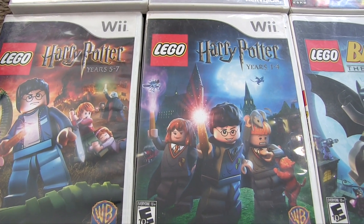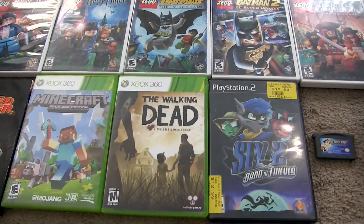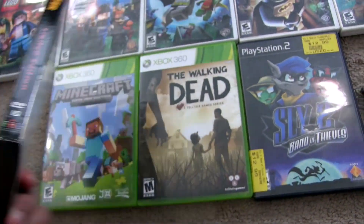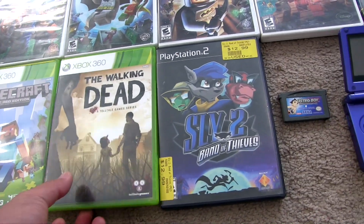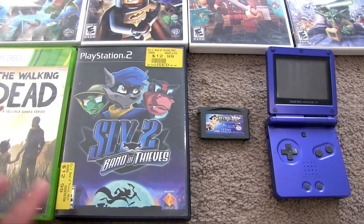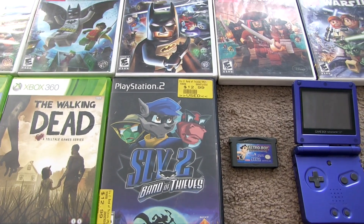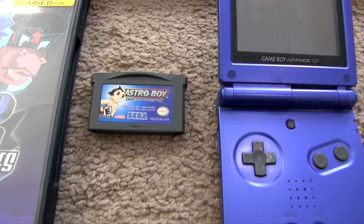We also got Lego Harry Potter Years 1–4 and Lego Harry Potter Years 5–7, all a buck each. Along with those, some DVDs and Xbox 360 and PS2 titles — Speed Racer with 11 episodes for a buck, Minecraft 360 Edition, The Walking Dead, and Sly 2: Band of Thieves. There were a ton of other games but I passed on them because there was a kid looking for PS2 games, so I decided to let him grab the good platformers.